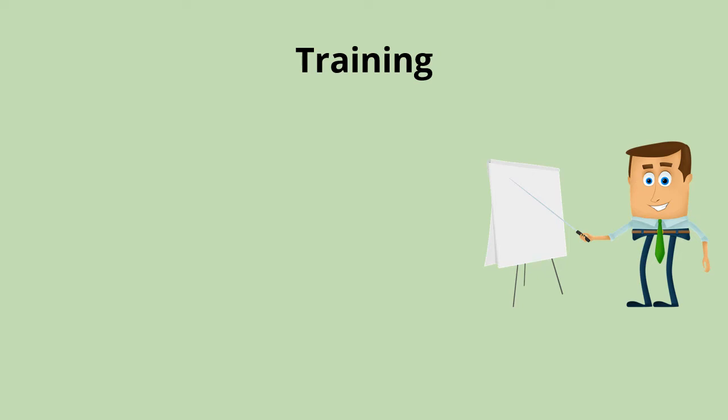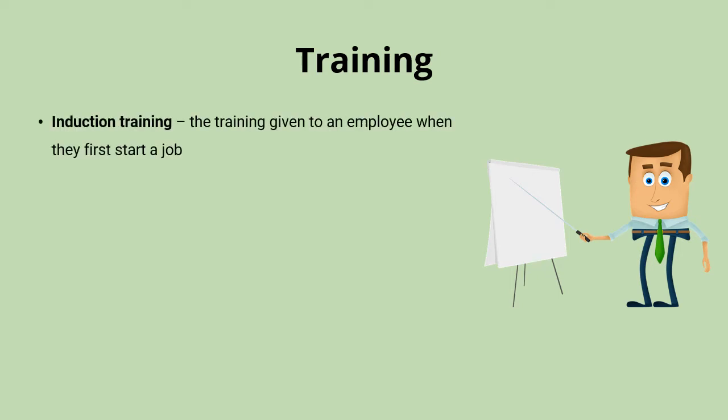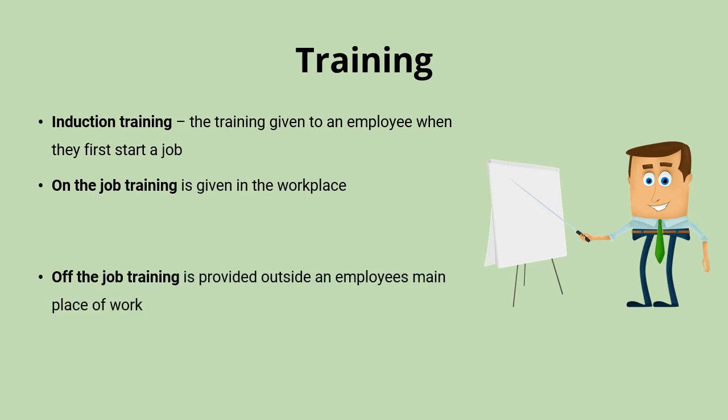Once you've found the right candidate and given them the job, it's important to give them appropriate training in order for them to be as productive as possible. Whether it takes a week, a day, or even just a few hours, most jobs will have some form of induction training at the start, helping a new employee to settle into their role. Ongoing training tends to take the form of either on the job training, given in the place of work, or off the job training, which takes place in a different location and setting.